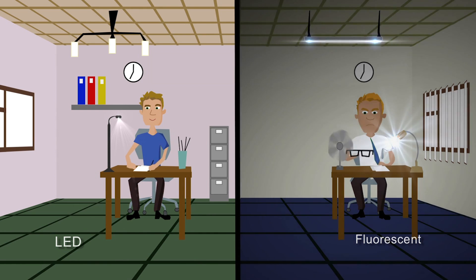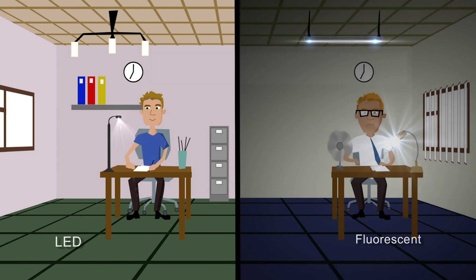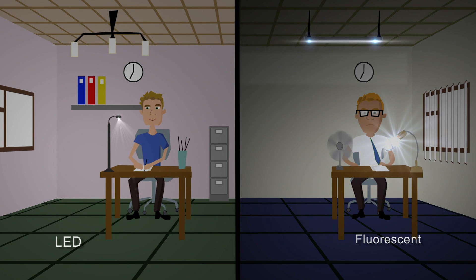LED lights don't flicker, which can cause headaches and eye strain. And LED lights are dimmable, reducing energy costs even more.